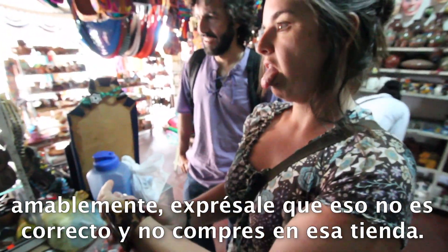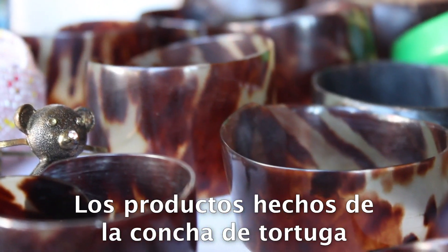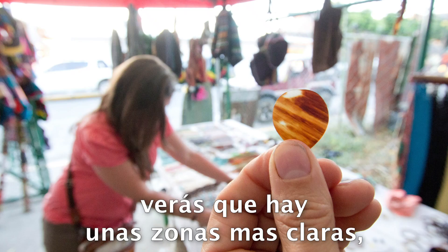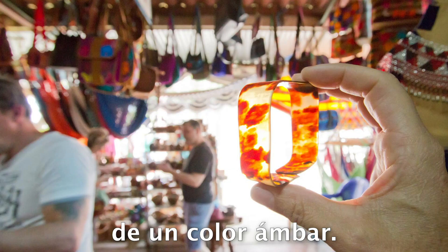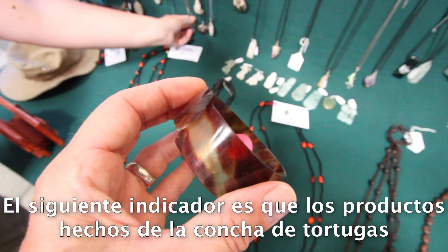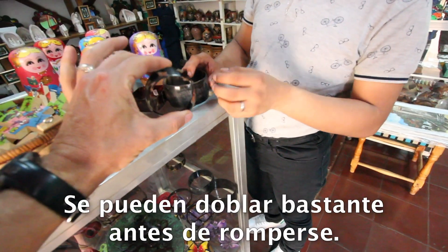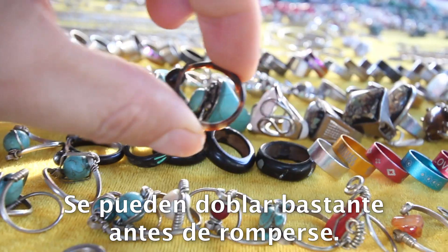If the vendor tells you that it is made of caray, feel free to express your disgust and walk out of the shop. Products made from sea turtle shell usually appear a dark brown color, but if you hold them up to the light, you'll see that the light colored areas are transparent — orange or amber in color. The next main indicator is that turtle shell products are thin and flexible. Sea turtle shell can usually bend quite far before breaking.